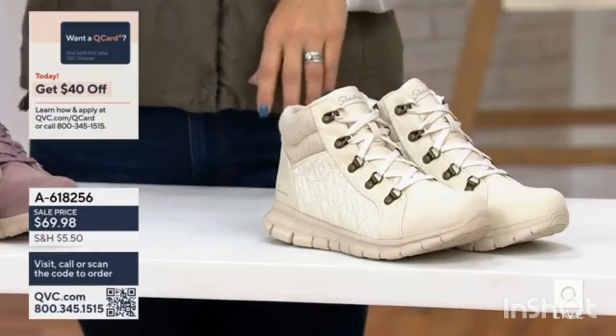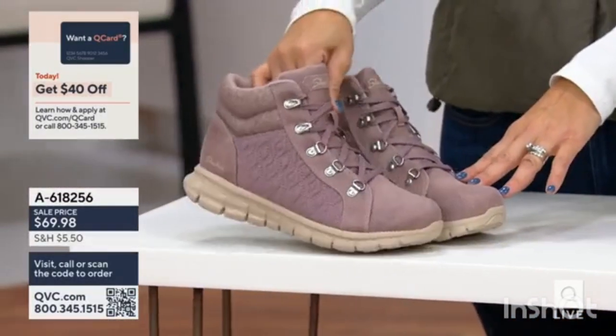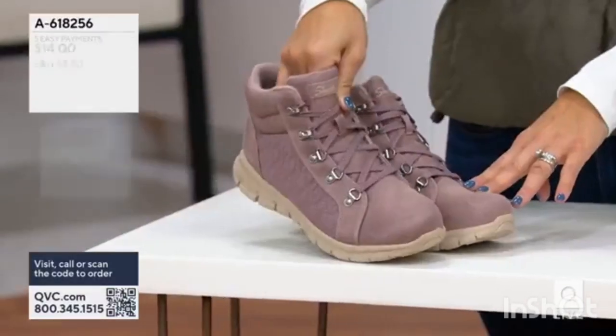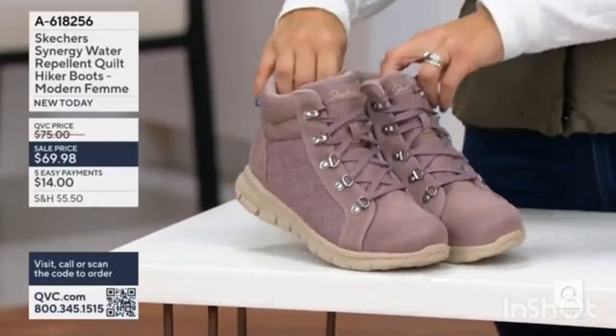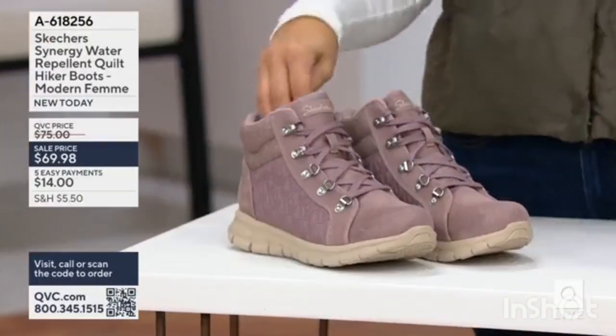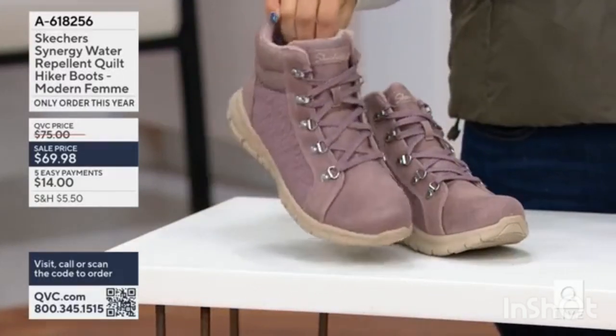Our final choice is mauve — it's kind of a taupey mauve, so think sort of the pinky gray taupey color; that's what you have with what we're calling mauve. These are offered in both medium and wide sizes: 5 to 11 in the medium and 6 to 11 in the wide.